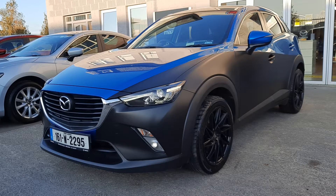Hi folks, Alan Reynolds here, Brian Reynolds Car Sales, giving you a quick look at this 161 Mazda CX-3. This is a 1.5 diesel and it's an Executive SE. There are a few other bits and pieces on this one like the half black wrap, and it also has black alloy wheels and a black roof as well.